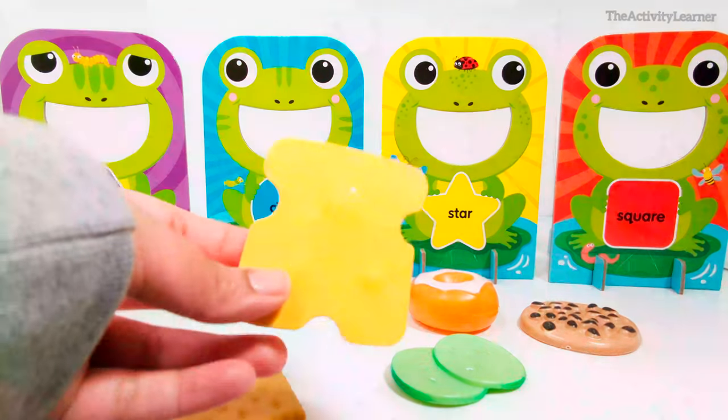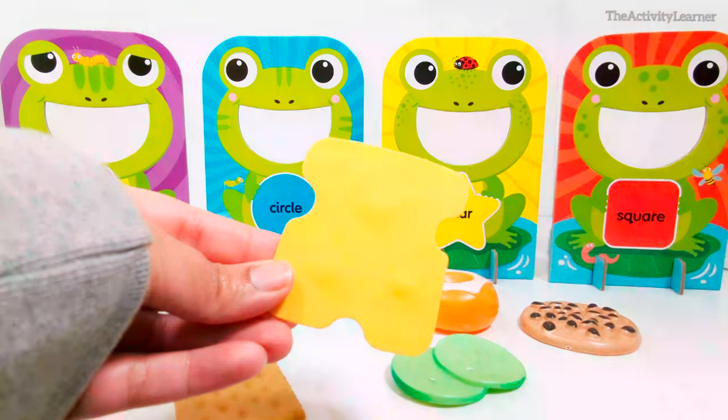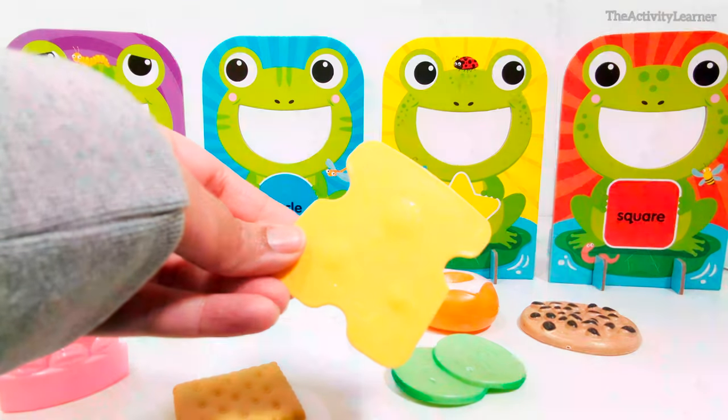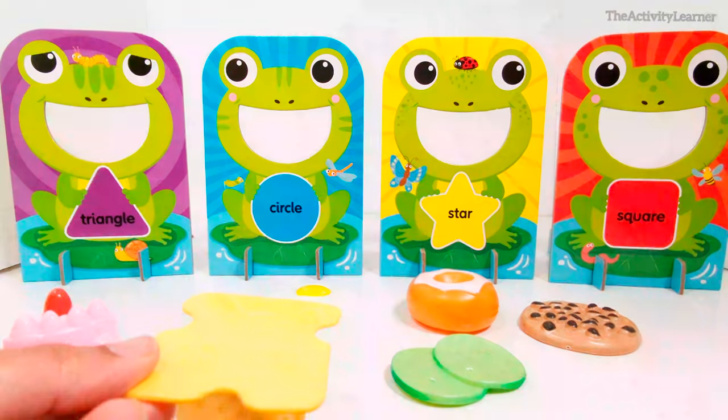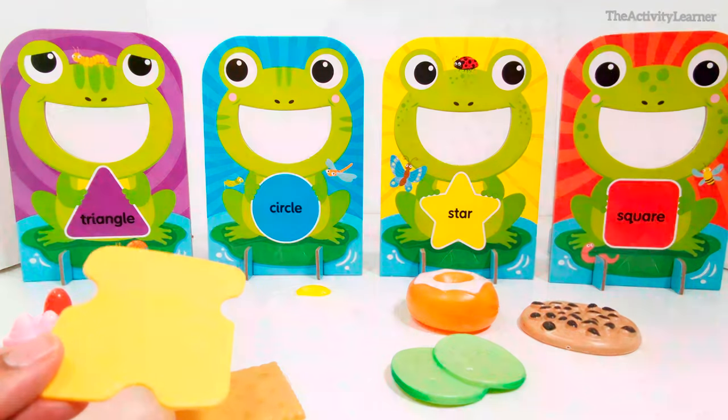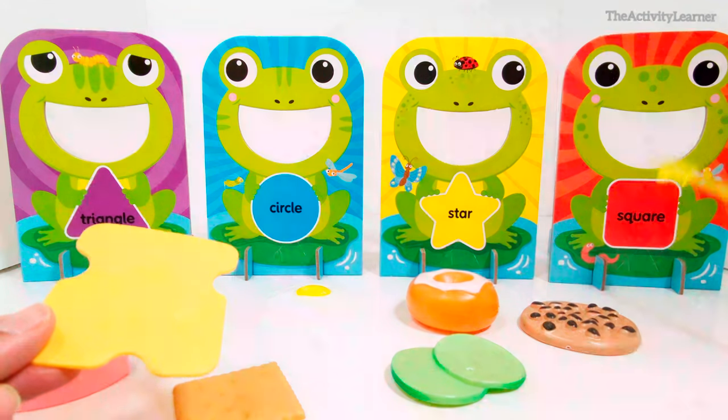Here is a slice of cheese. What shape is this slice of cheese? That's right, it's a square. Which frog eats squares? That's right, this frog.